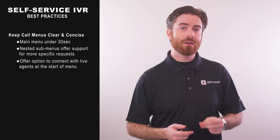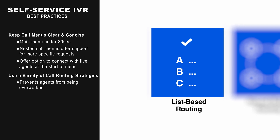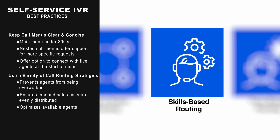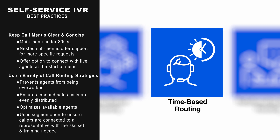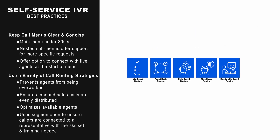Implementing and testing out different call routing strategies prevents agents from being overworked, ensures inbound sales calls are evenly distributed, and optimizes available agents. It also uses segmentation to ensure callers are connected to a representative with the skill set and training needed to best assist them.